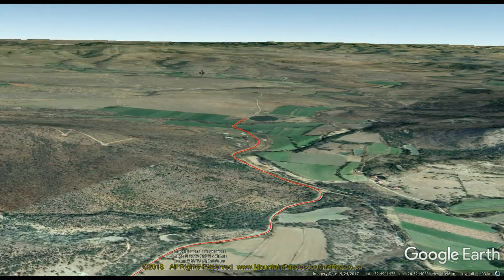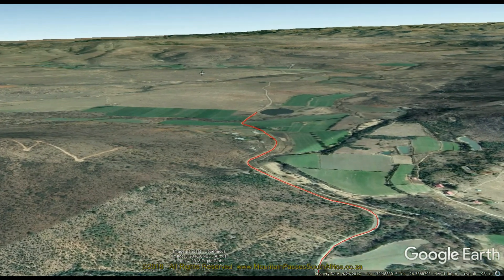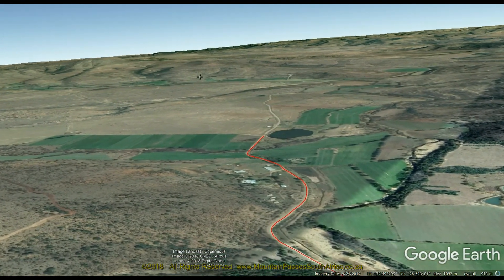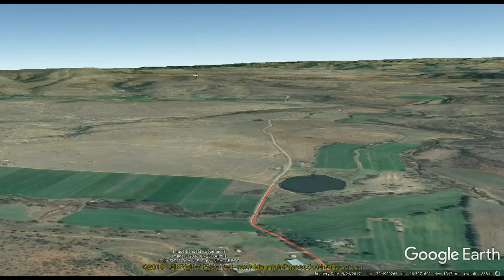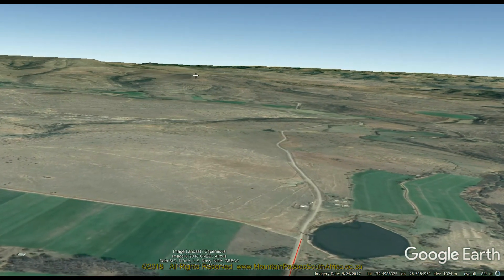The first 6 km contain 36 bends, corners and curves, but none of them exceed 90 degrees arc. The pass ends at the 12.8 km mark at an altitude of 1093 meters, adjacent to a farm dam right next to the road on the right-hand side. The altitude variance on this pass is a stunning 532 meters, so drive with due care.